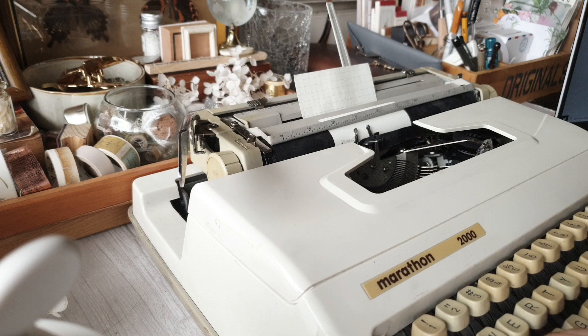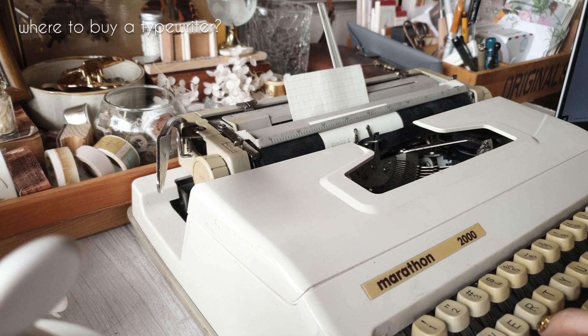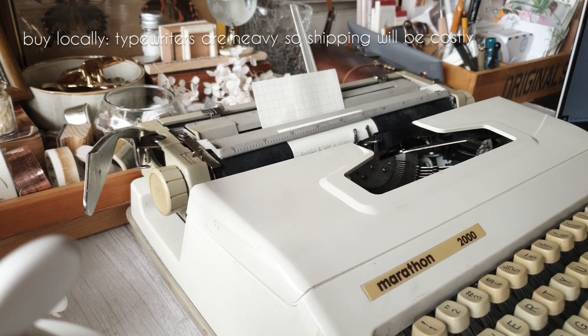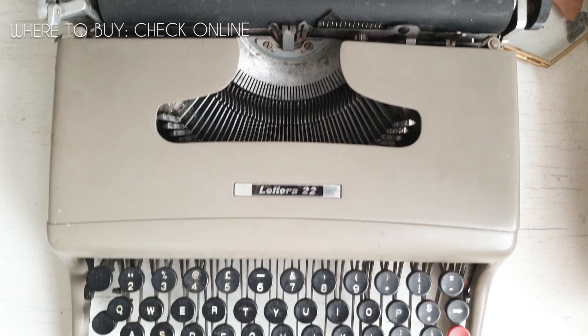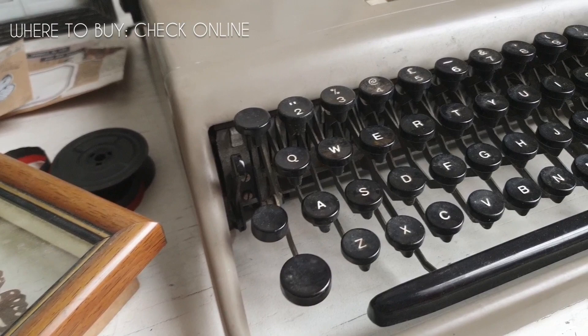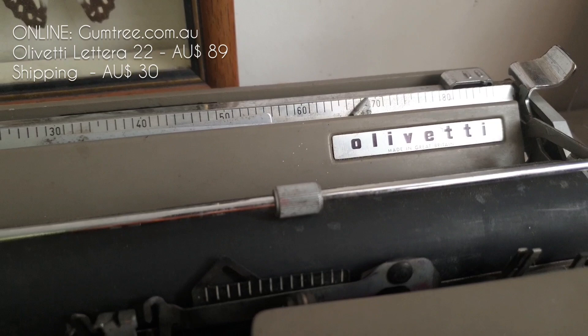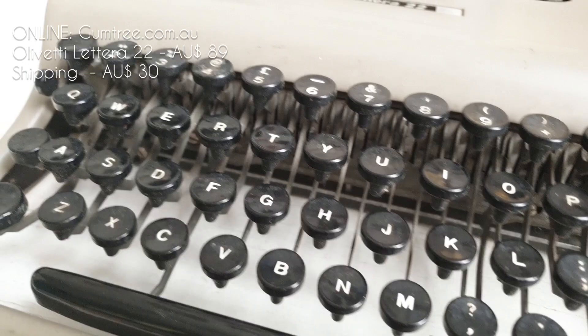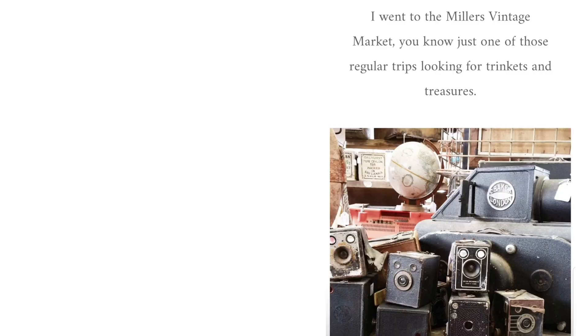Next, where do you buy your typewriter? The most important thing when purchasing typewriters is the location. Buy locally first because typewriters can get super heavy and the shipping will be very costly. You can check online — my first purchase was from gumtree.com.au. I purchased the Olivetti Lettera 22 from a person in the greater Geelong area. Since I couldn't pick it up, the shipping was $30 and the typewriter itself was $89.